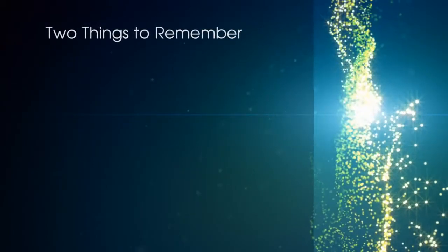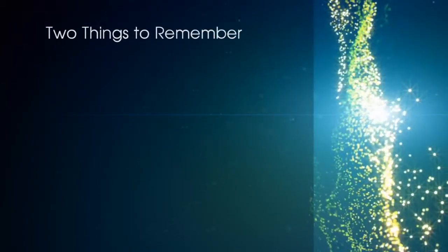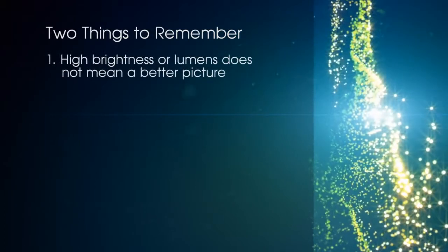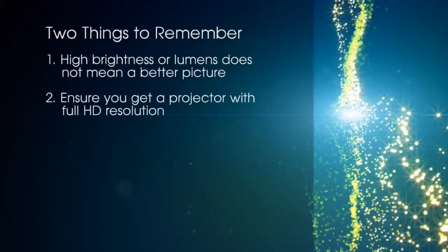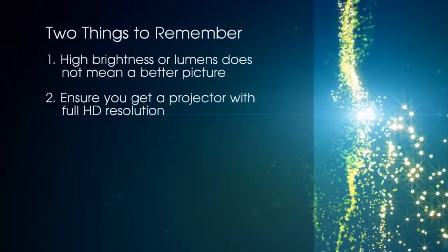Before we start, there are two things to remember when choosing a projector. One, high lumens or brightness doesn't automatically mean a better picture. And two, ensure you get a projector with full HD resolution.